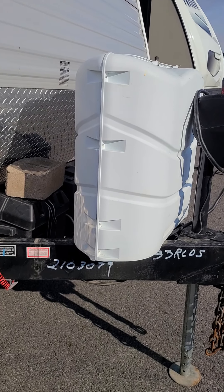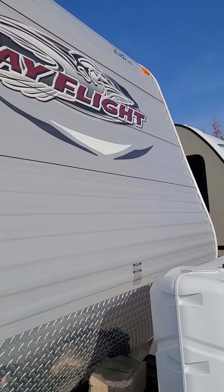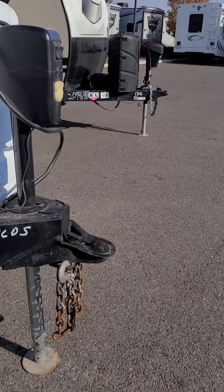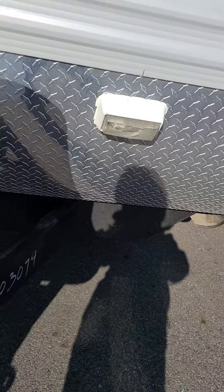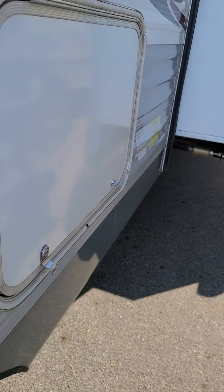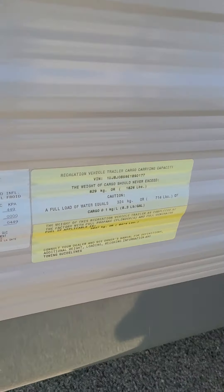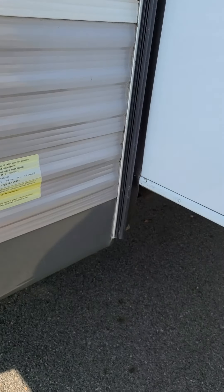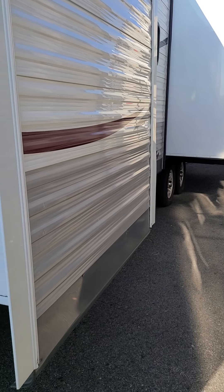I'll check in with you later. This is a Jayco J-Flight. It is 33 feet. Has the dual propane tanks, a little bit larger, two batteries, outside lighting. This one you got a one-ton truck, so it probably doesn't matter. It is 10,300 pounds. It's got three slides.